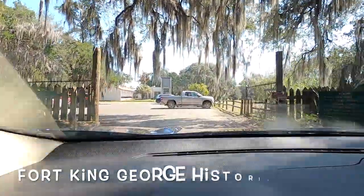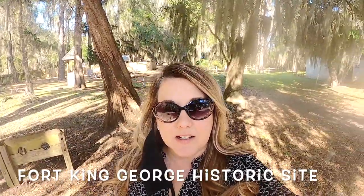I'm here at Fort King George. If you love state parks, you will love this one.